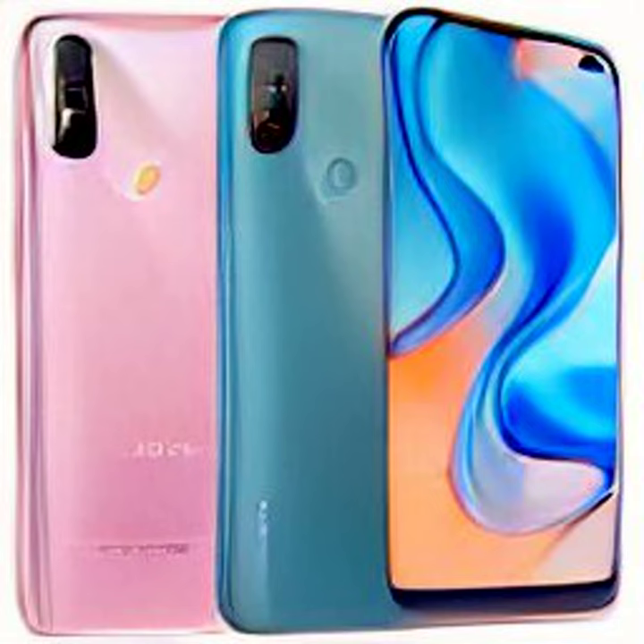The Redmi A1 has been teased to feature a rear panel with a leather texture and offer a clean Android experience. The Redmi 11 Prime packs a MediaTek Helio G99 SoC, a 50-megapixel triple-rear camera setup, and packs a 5,000mAh battery.